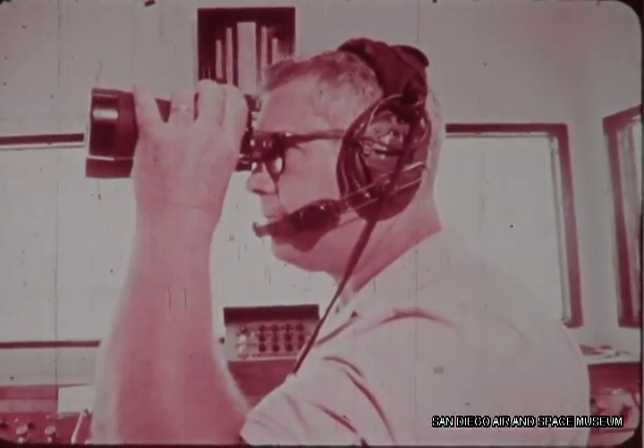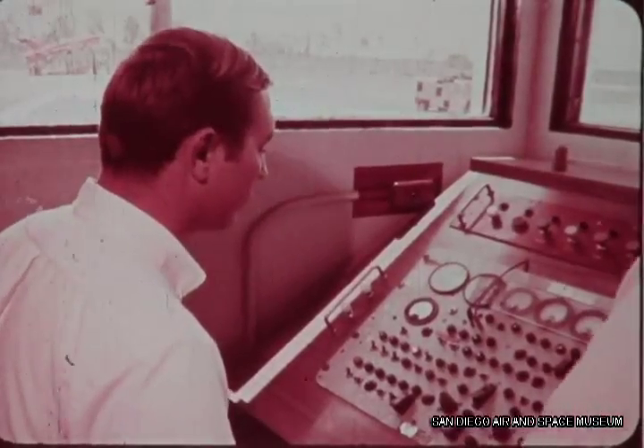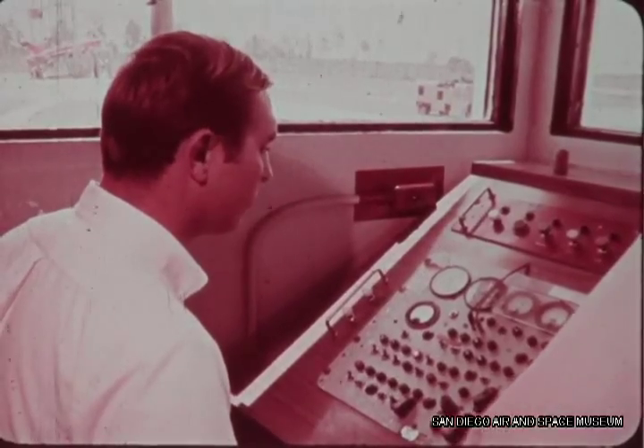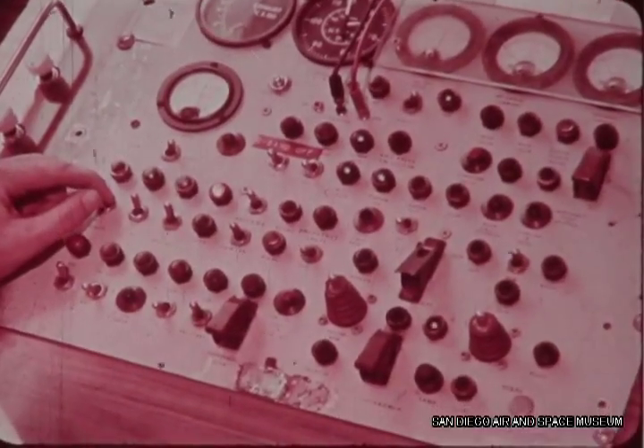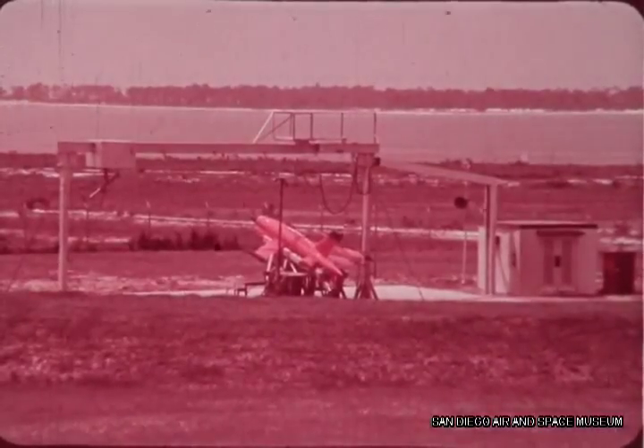Minus 15. Five. Minus 10. Nine, eight, seven, six, five, four, three, two, one.